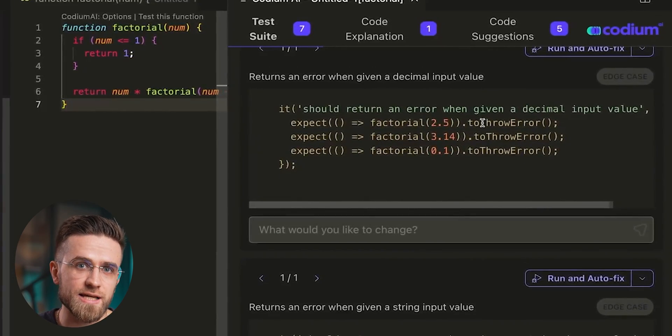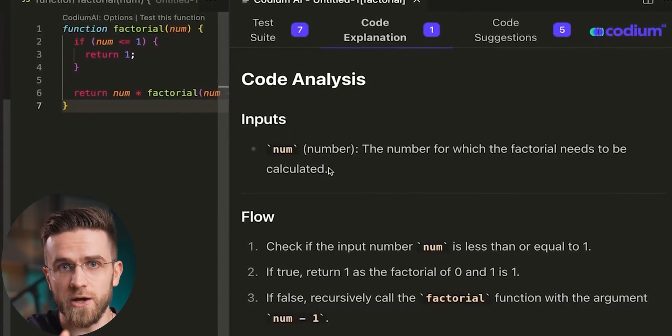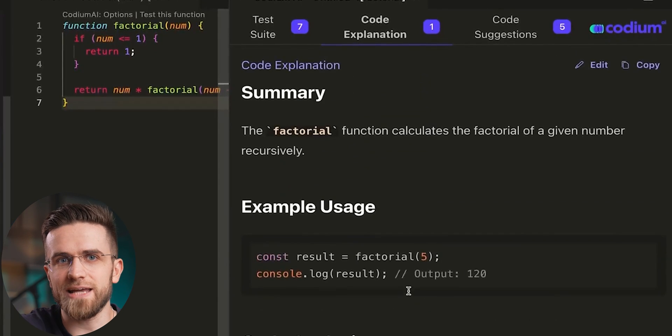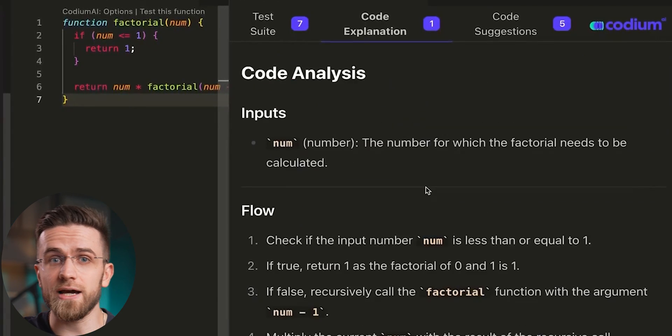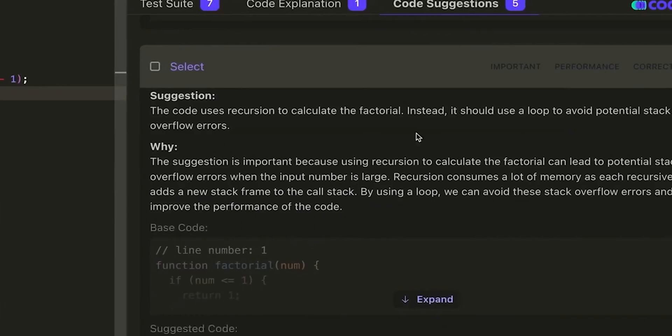I can already see how useful it can be to junior programmers who are just learning their ways. Sure, Codium has flaws and can still make mistakes when writing test suites. Luckily, the developers added a special feedback window for each test where you can write your suggestions and have AI rewrite the test the correct way. Codium can also explain the code and provide detailed analysis, including the inputs, the flow, and the output — and the way it presents this analysis looks very similar to typical project documentation you get at work, so there's virtually no adjustment needed. Codium also gives you suggestions on how to improve your code, and sometimes these recommendations include something you never thought about.